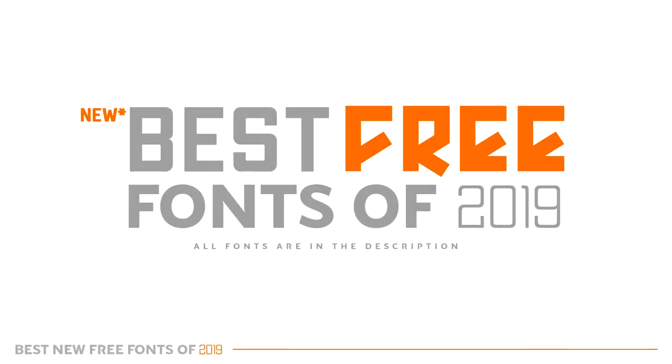Yo, what is going on guys, it's your boy Sesso here with a video today bringing you guys the best new free fonts of 2019. This is the third and final video for the year, and I think from here forward you'll always get three videos a year when it comes to fonts — new ones to keep you guys updated.